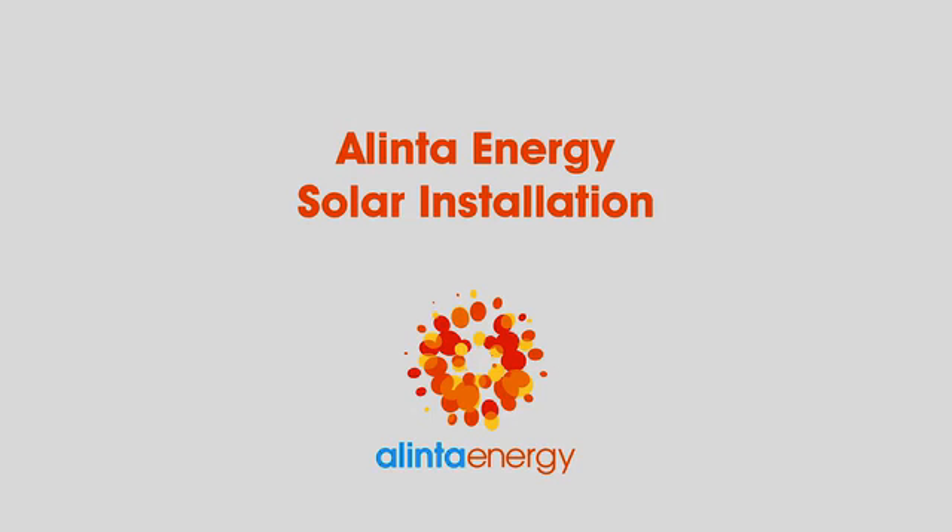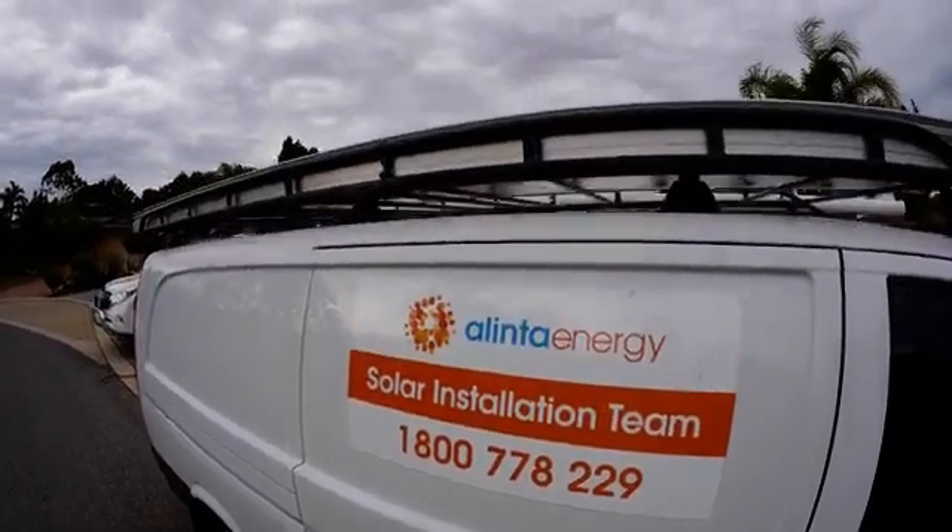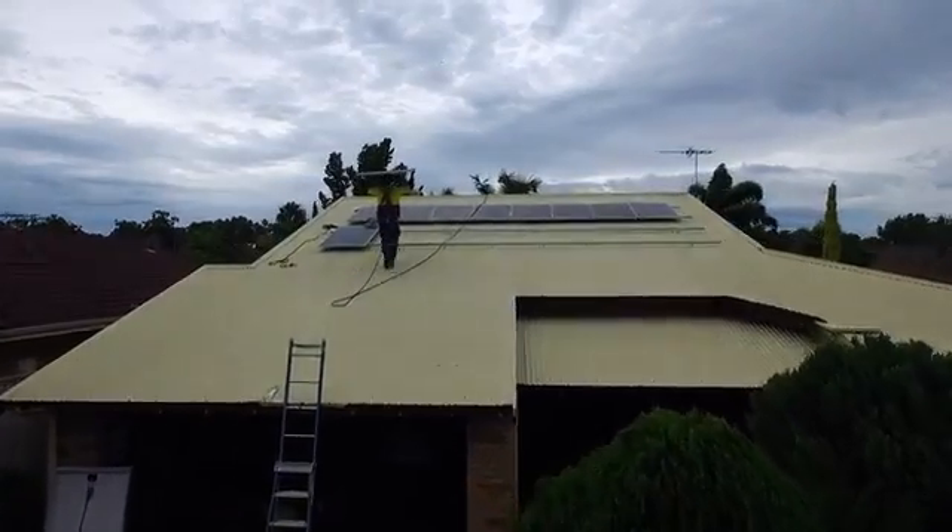Alinta Energy is a leading energy retailer with an ongoing commitment to making energy more affordable. We are now happy to say we provide solar as part of that commitment. Here's what a typical Alinta Energy solar install looks like.